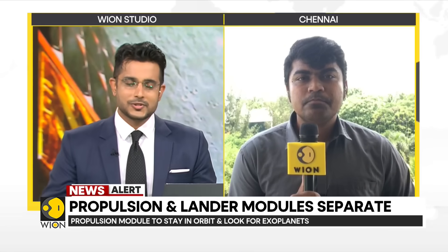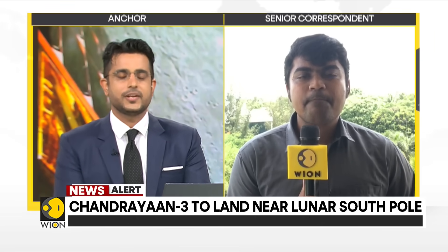Thank you so much for all those updates. We are tracking all the developments coming in from Chandrayaan-3 right here on Vion.